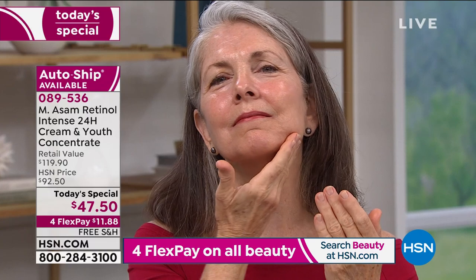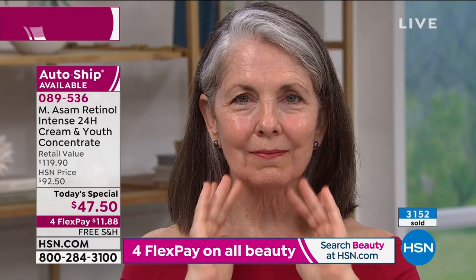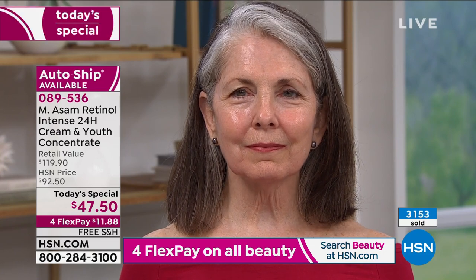Auto-ship is by far the best deal because you lock in that savings ongoing. You can customize it — delivered every 90 or 120 days. This is good for men and women both. If you're sharing it with someone in your house, you can speed up the auto-ship. You can also cancel at any time.